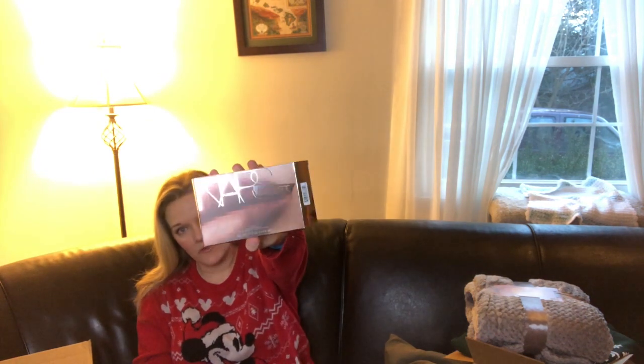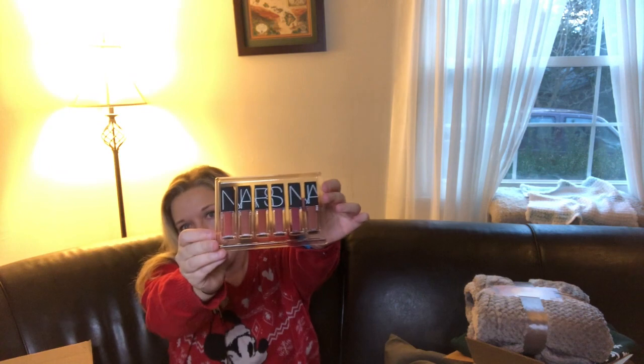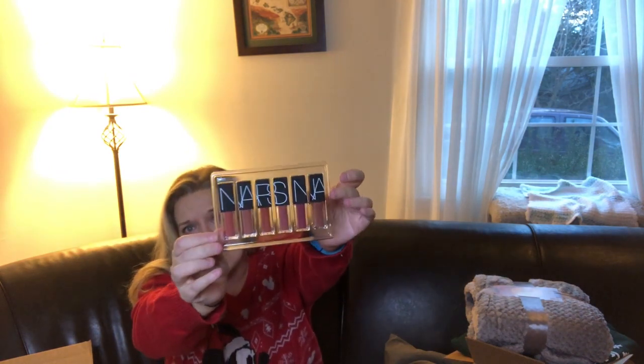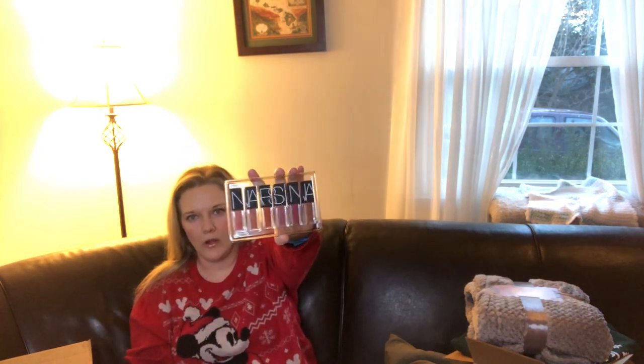I did haul pretty hard. This is the Narcissist Wanted Velvet Lip Glide Set. That's what the case looks like, and on the back it tells you all the colors — there are six colors. Here they are, and I'm so super excited. These were a super good deal. I think they were like $24 on Cyber Monday, and they were around $40 before. So I'm excited to try these — I've heard good things about them.